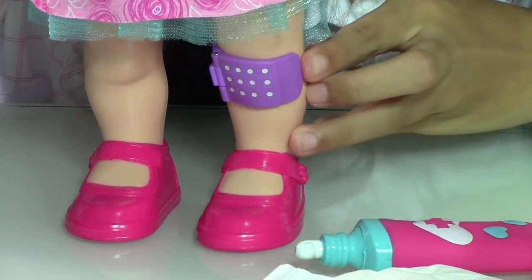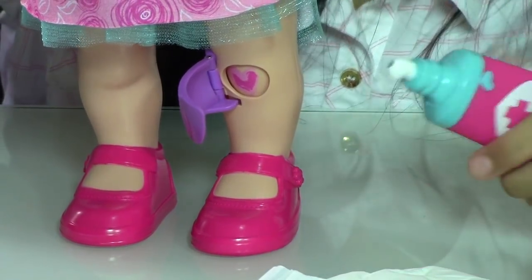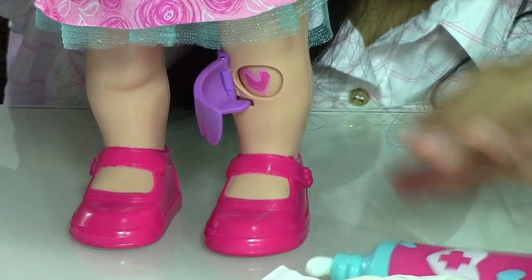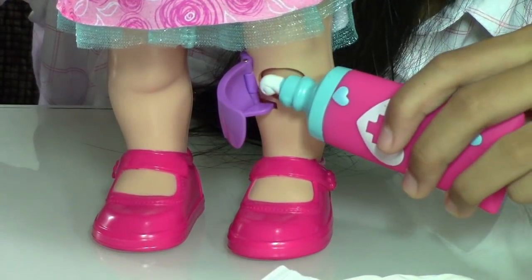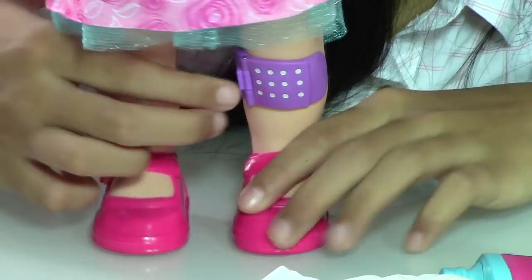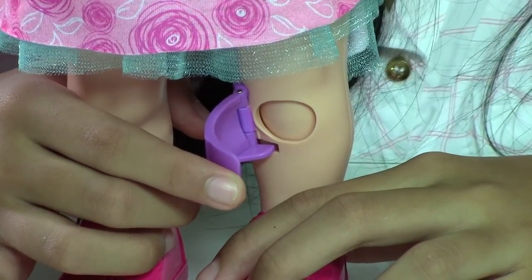Open and close the bandage on her knee until the boo-boo disappears. Then add on the ointment. Yay, it's gone!